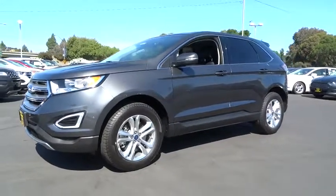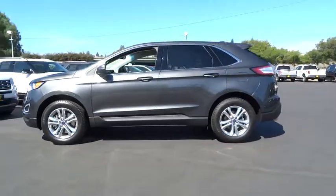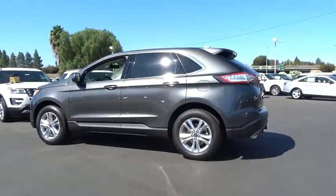2015 Edge thrills with more power and MPG. Either way, you're in for an exhilarating experience with Ford Edge.